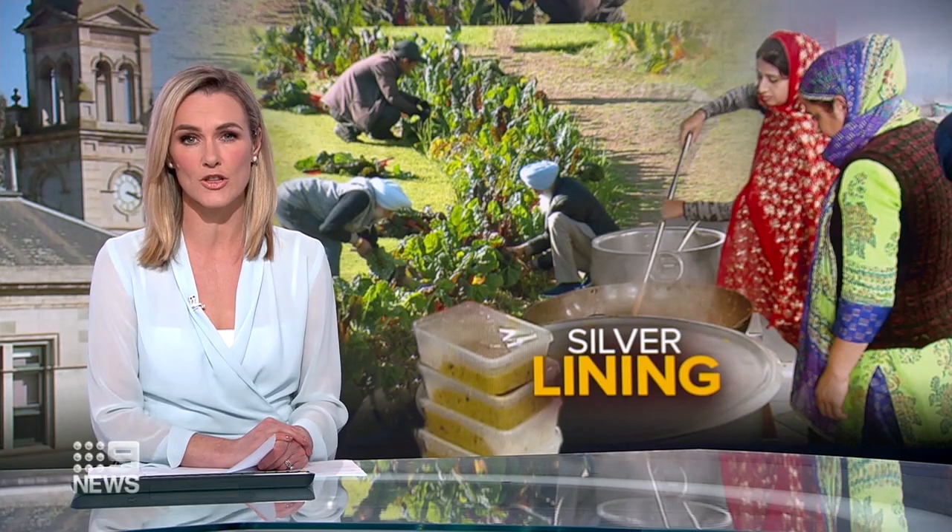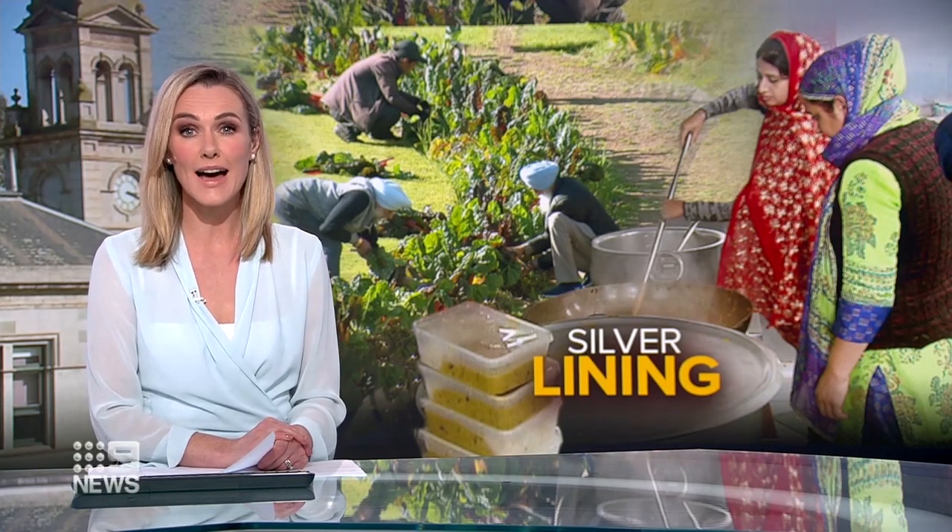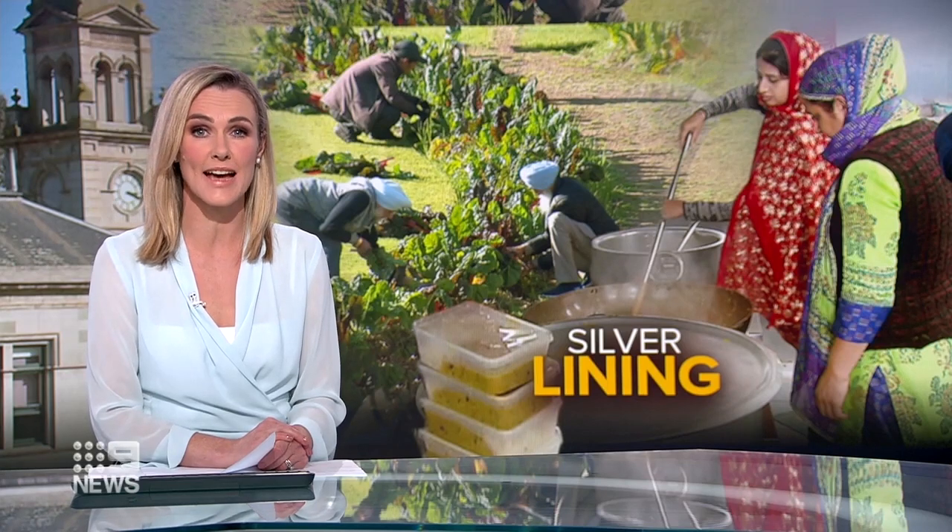It's a place known for its history and stunning landscape, but now Werribee Park is helping the disadvantaged in our community during the pandemic. One of its famous gardens has ditched the florals and replaced them with vegetables to produce thousands of meals. Jo Hall explains.